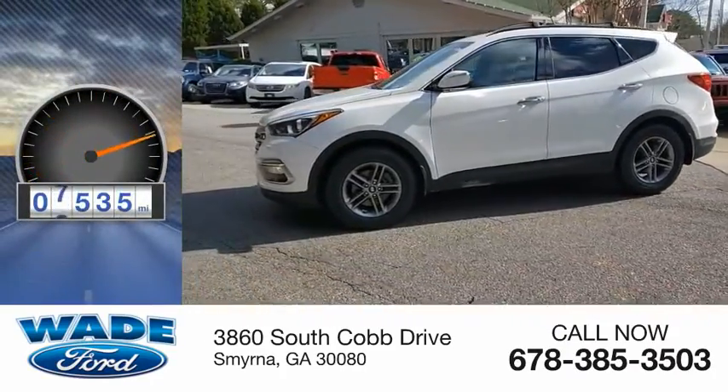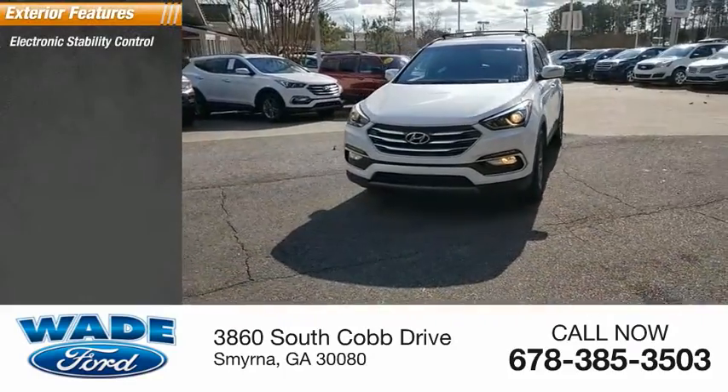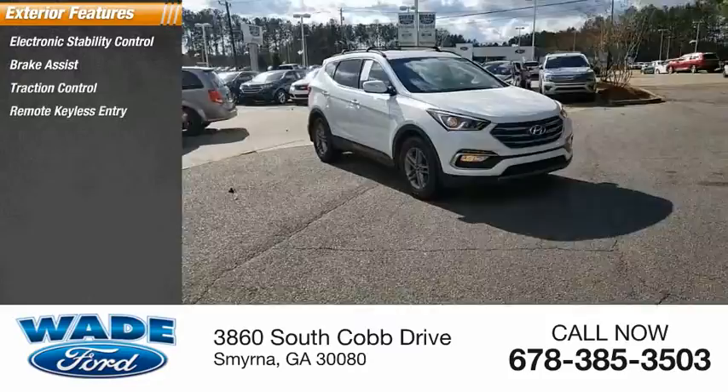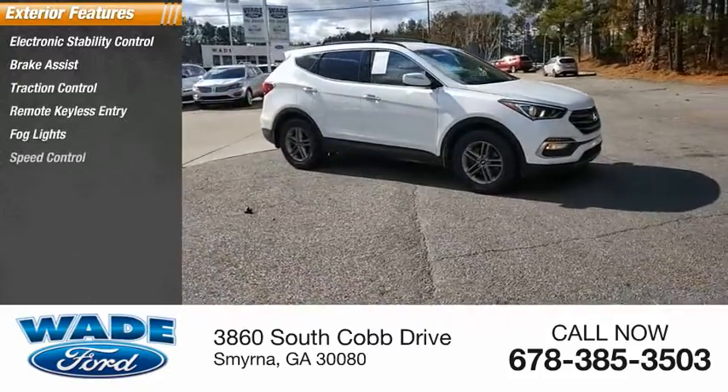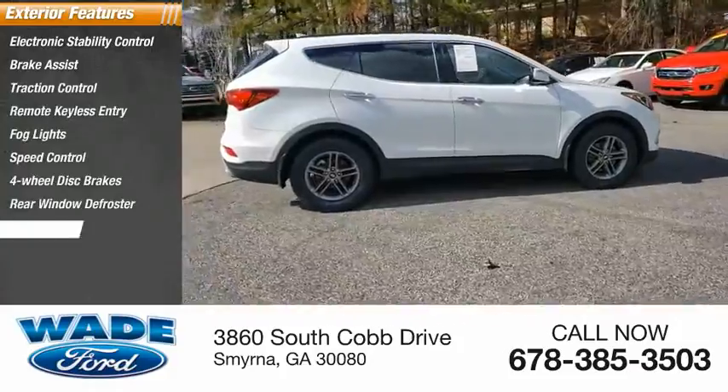This vehicle has less than 8,000 miles. Here are some of this vehicle's great options: electronic stability control, brake assist, traction control, remote keyless entry, fog lights, speed control, four-wheel disc brakes, rear window defroster, and rear window wiper.